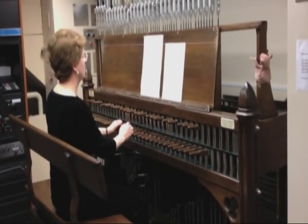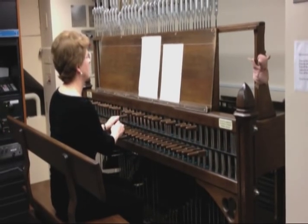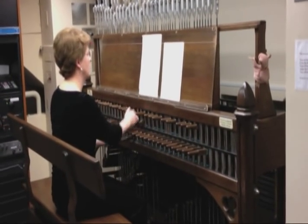It is a concert instrument. My name is Andrea McCready. I'm the Dominion Carilloner of Canada. I play the carillon, or the bells, of the Peace Tower on a very regular basis — more than 200 recitals a year.